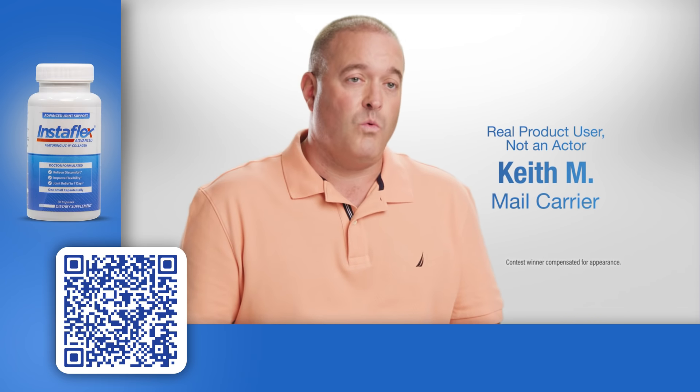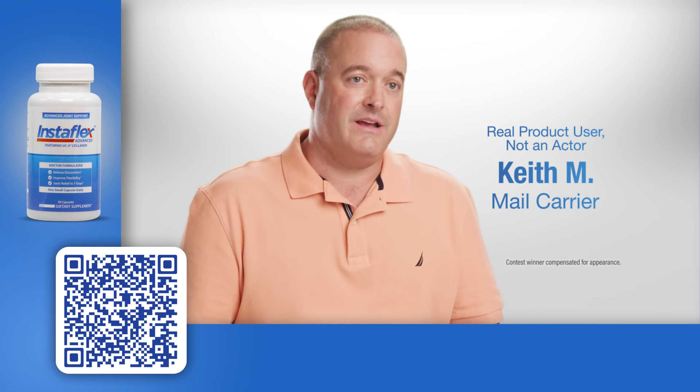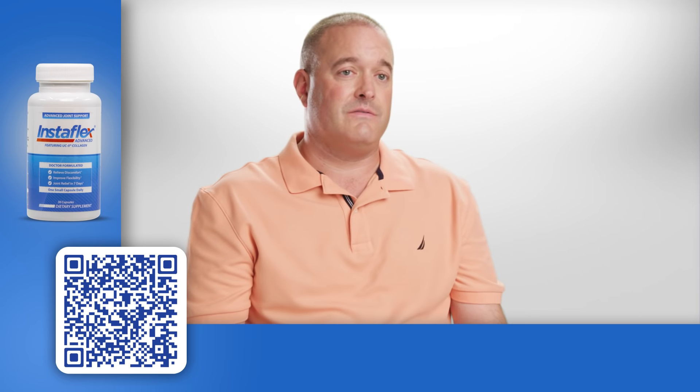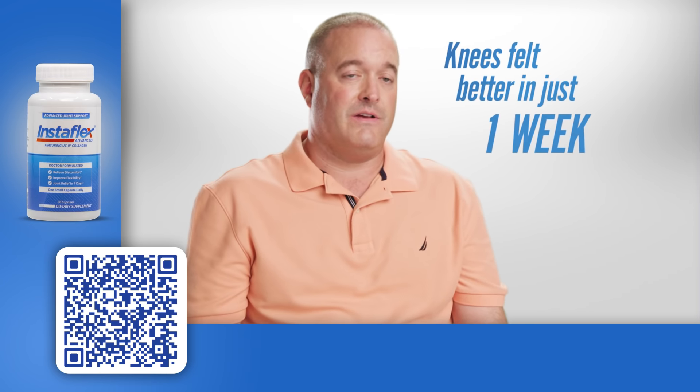I deliver mail walking two to three miles a day, up and down hills and stairs — it was killing my knees. I found out about Instaflex on television, so I tried it, and within five days my knees felt better.